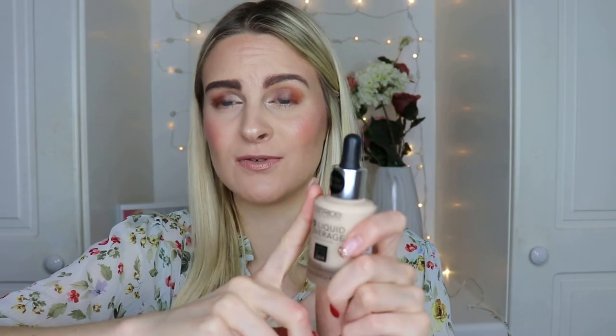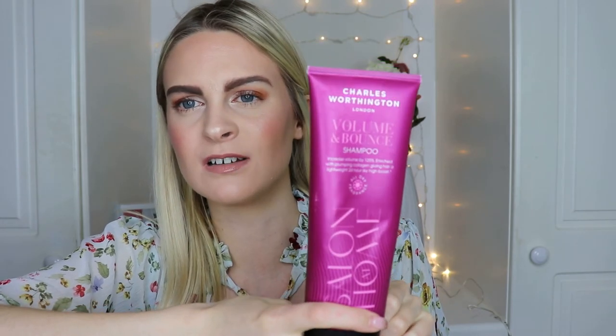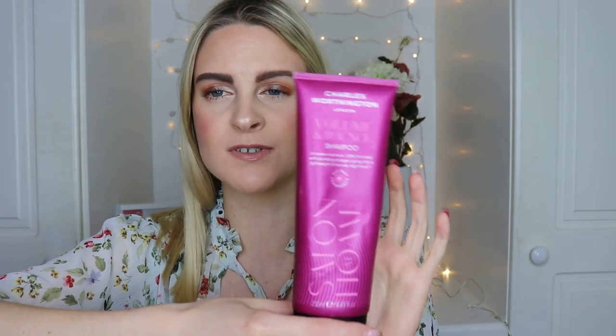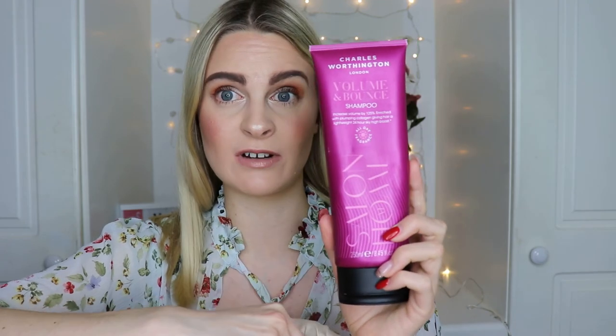Lastly, the Charles Worthington Volume and Bounce Shampoo. My hair is growing out and I wanted volume and movement. This actually works — my hair always feels lovely after using it. Not all shampoos do that. It's supposed to contain plumping collagen and I do think it delivers. It smells lovely too and is about 10 euro from Boots. Really recommend it.